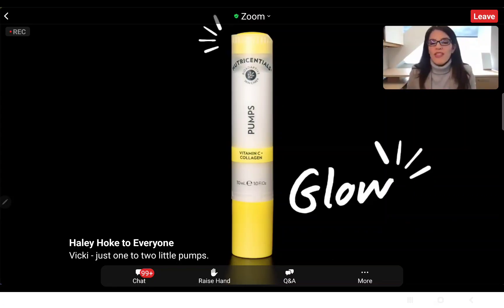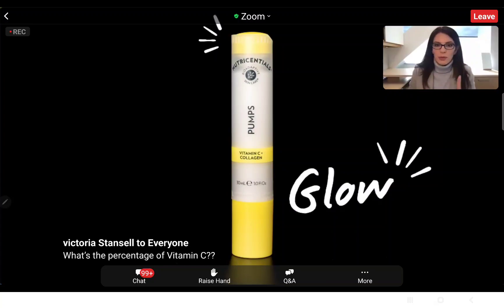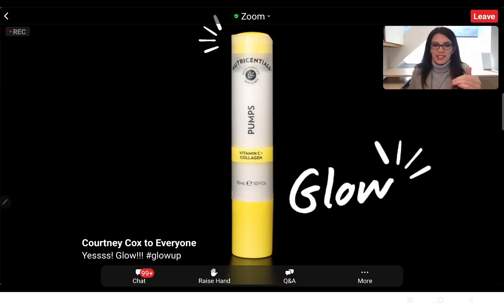Glow is the number one thing that people are looking for in a skincare product — it's the number one benefit searched on search engines. This is at the top of people's priority lists, and that is what vitamin C is going to deliver.